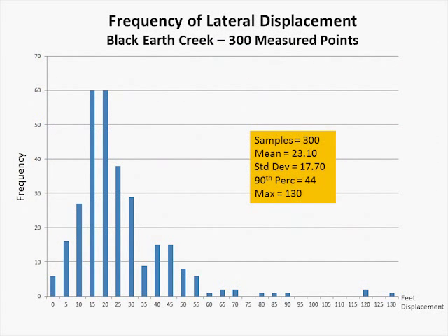Looking at the frequency distribution for Black Earth Creek with 300 samples: a mean of 23 feet, a standard deviation of 17 feet, a 90th percentile of 44 feet, and a maximum of 130 feet. Once again, these numbers and this frequency distribution seem to be pretty consistent around the country as you look at more and more data — the frequency distribution bunching between 10 and 30 feet, with a few outliers up to 130 feet, but very few. This is what we think is going to be pretty consistent across the country.